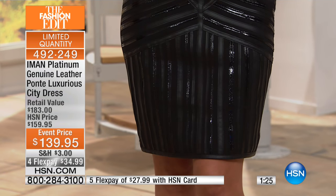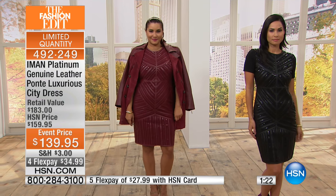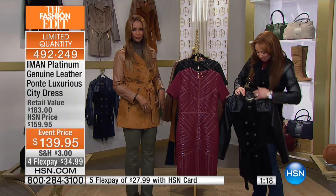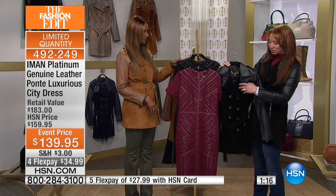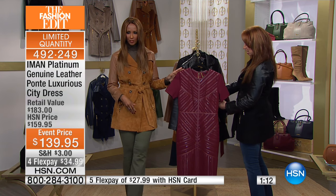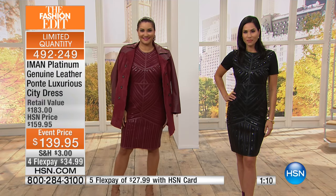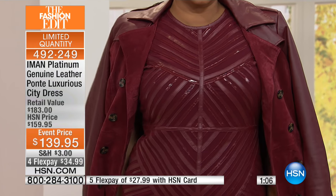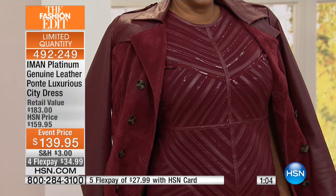Even if you got the black coat, you can put it with a black dress — why not? Or you can put it even with a red dress. So I know a lot of you are still calling on that today's special. Remember, this is the last show. It's the last platinum collection — really kind of like a capsule collection with some of the pieces that Amon has done for us.